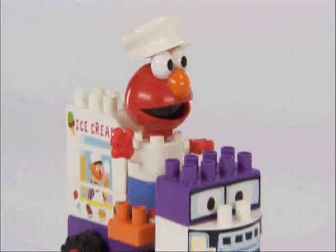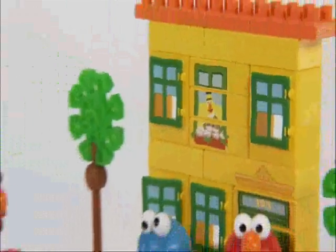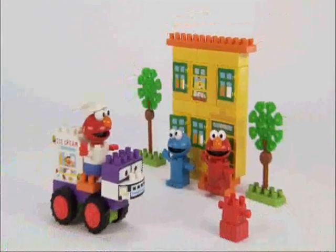Your child will love building Elmo in his white uniform and cap, along with his ice cream truck. This set pairs perfectly with the 123 Brownstone building set.